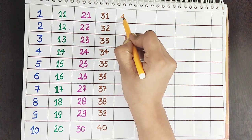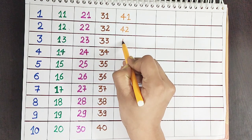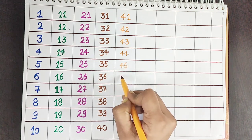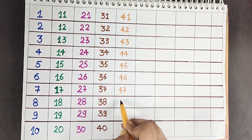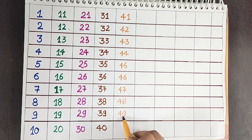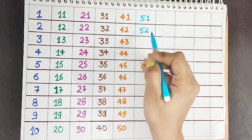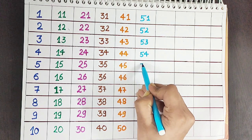Orange color. Forty-one. Forty-two. Forty-three. Forty-four. Forty-five. Forty-six. Forty-seven. Forty-eight. Forty-nine. Fifty. Blue.